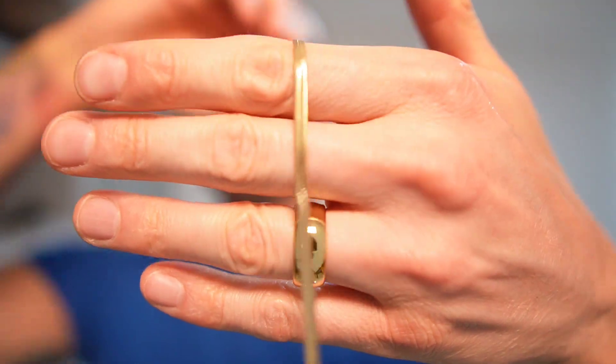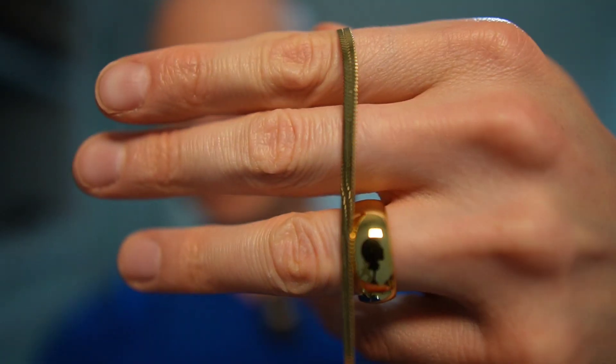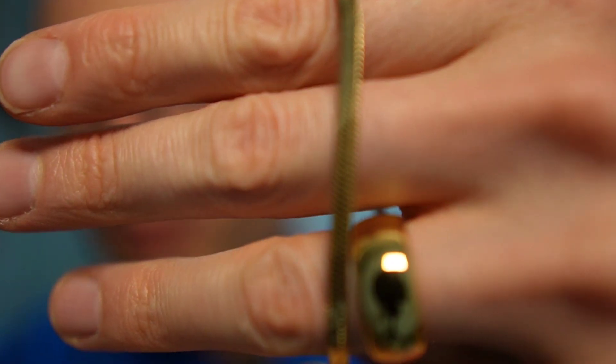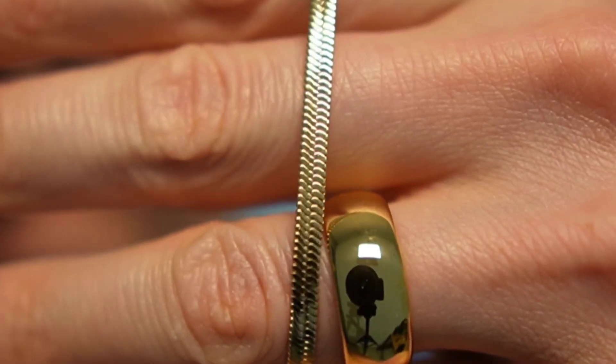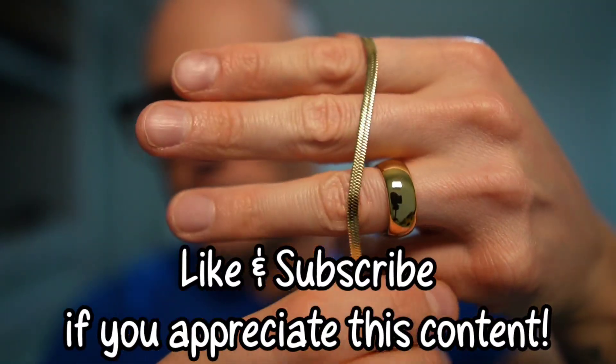Again, up close let's take a look at the herringbone. You'll see the links — the links resemble fishbone, which is why it's called this. There's also another chain called a snake chain. A lot of people will confuse a snake chain with a herringbone chain, and while they're very similar, there are some differences.